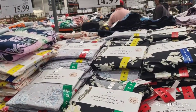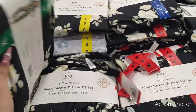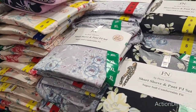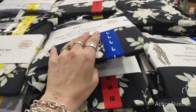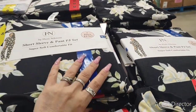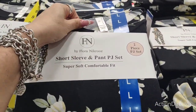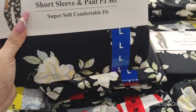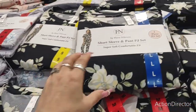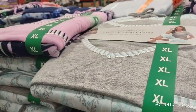They have ladies' short-sleeve and long-pant pajama sets. My husband gets me a lot of my pajamas here at Costco — I love my pajamas, I could wear them every single day and never change into regular clothes. These are cute. Since it's my birthday, my husband needs to buy my pajamas. These are $15.99.